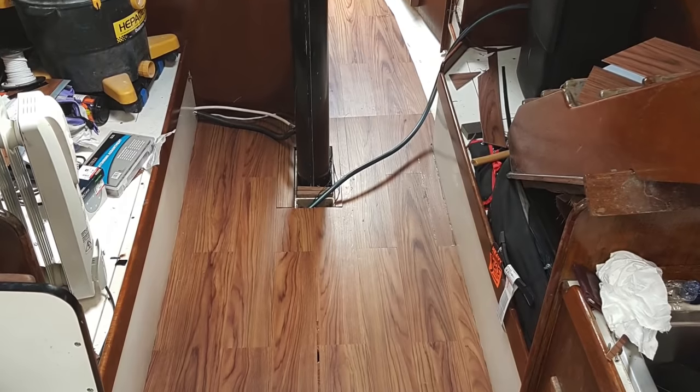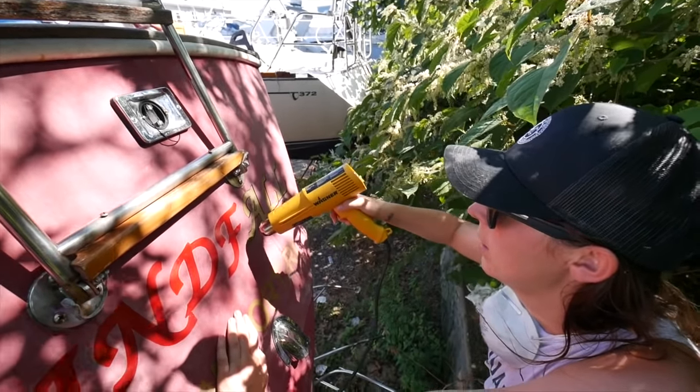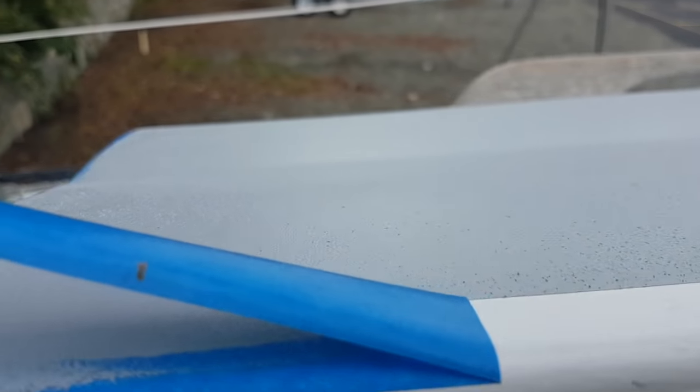Other jobs we tackled included laying teak-coloured vinyl flooring, using a heat gun to remove the old boat name and home port, and then after wet sanding and buffing, adding the new boat name and home port. We were eventually able to finish the non-skid and peel off the tape to reveal our brand new deck.